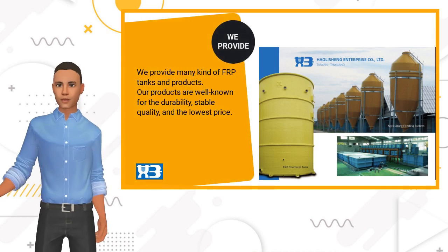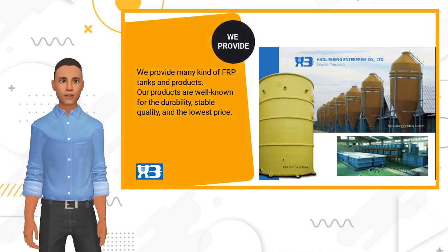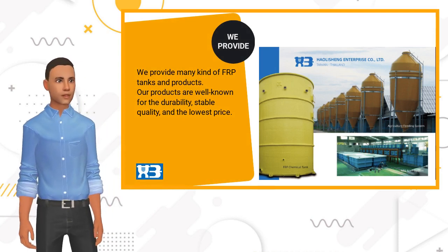We provide silo tank and auto feeding system, aquaculture fish tank, sewage treatment tank, chemical tank, and mobility toilet.